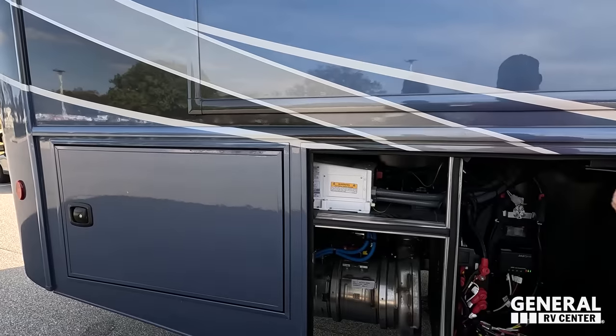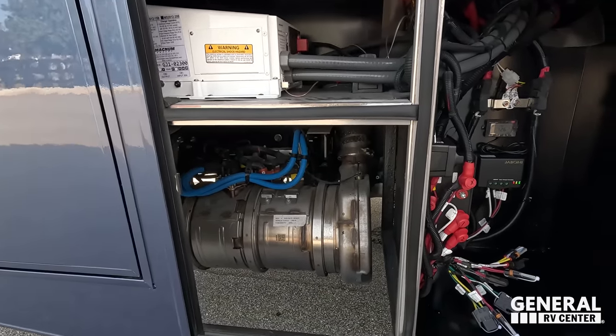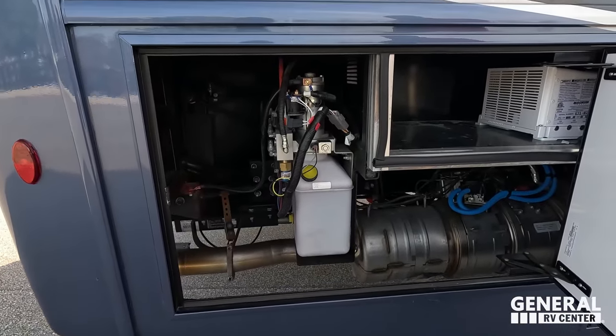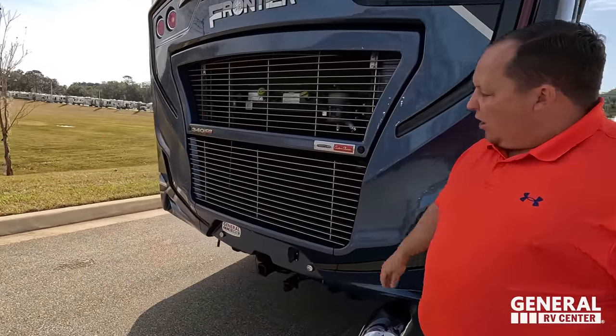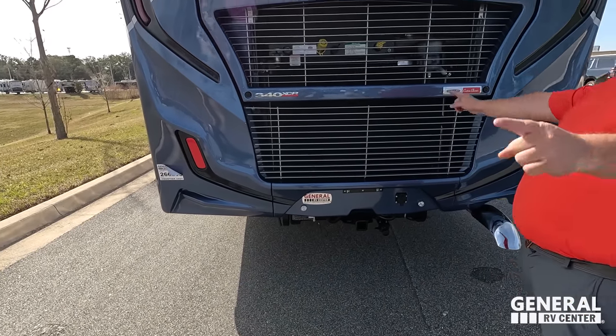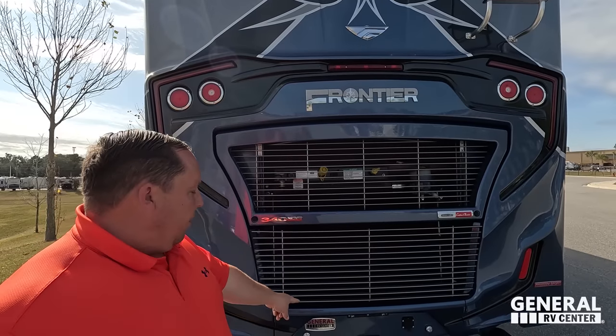Over here are your electrical components: your Jabroni awning system, Magnum inverter, everything you want right there. Here's where your hydraulic reservoir is, the other side of the inverter. Coming around the back, we have a 10,000-pound hitch. Now it doesn't mean this motorhome can tow 10,000 pounds — you're good at six, seven, eight thousand pounds. Before you tow anything, weigh your motorhome, take the GCWR from the GVWR, and that will tell you how much you can tow.